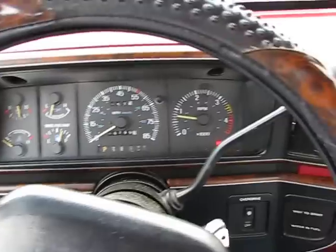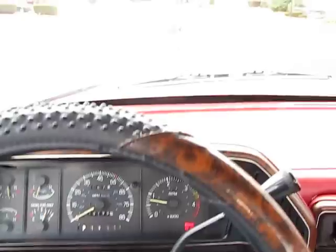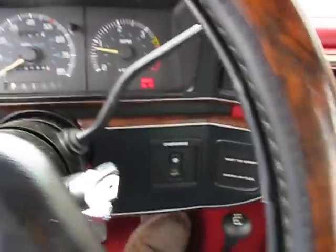Three quarters of a tank — it should get me about 20 miles down the road. It's not too cold today, probably 40 degrees or so.